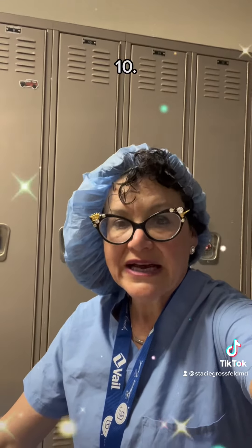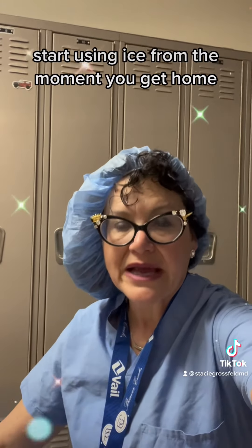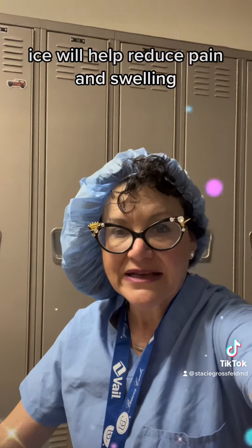And number 10, ice is your best friend. Remember that. Start using ice from the moment you get home — ice will help reduce pain and swelling.